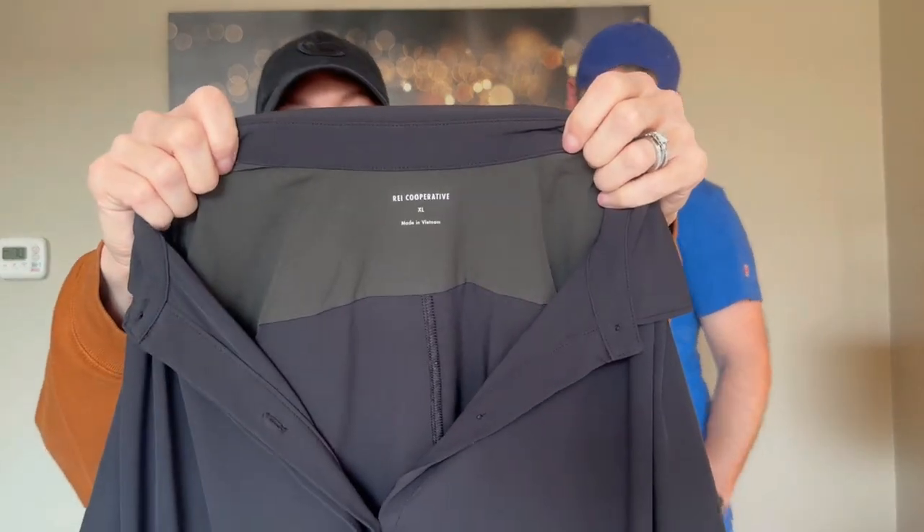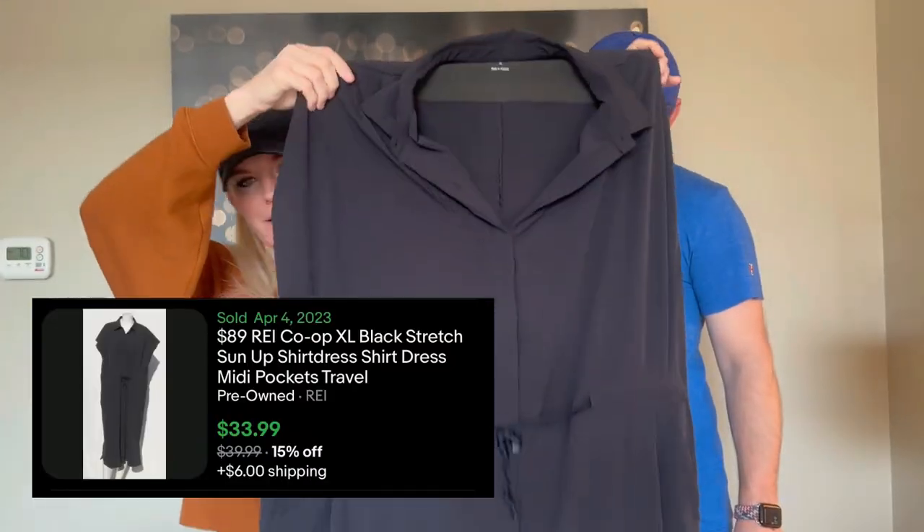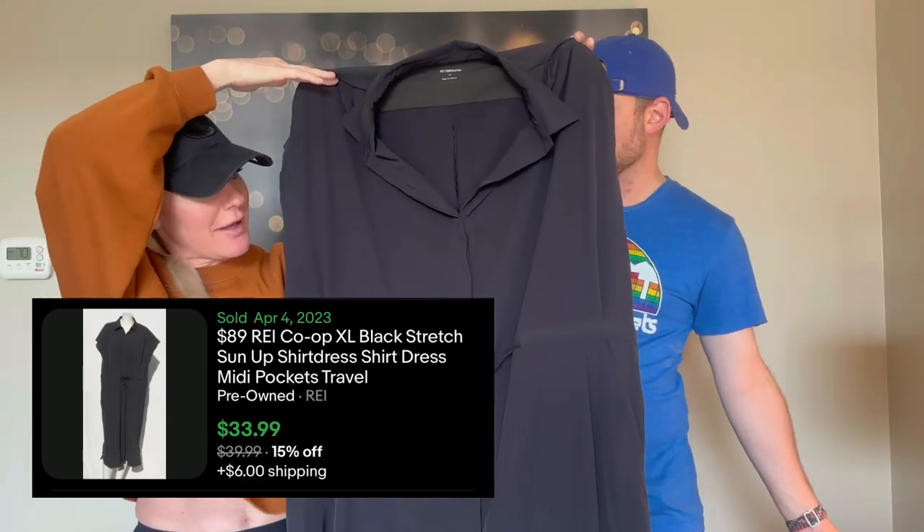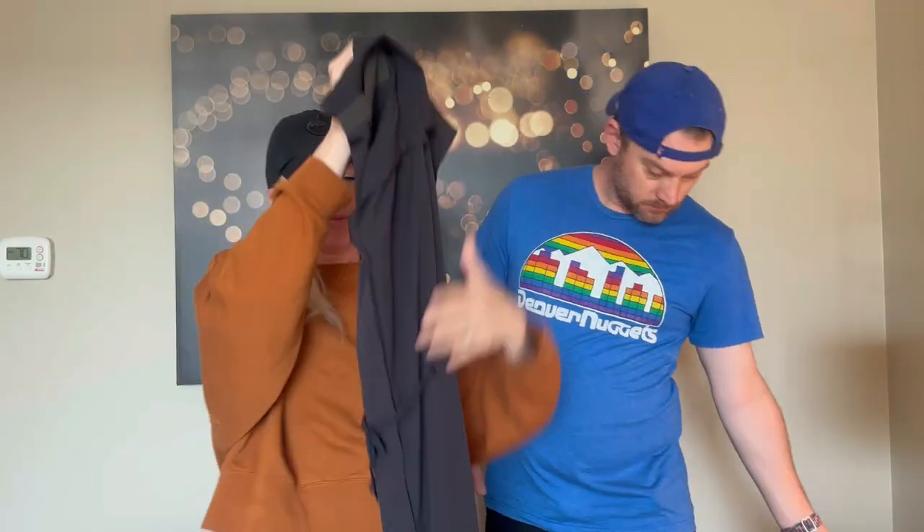Then we got this REI dress, extra large. Extra large sizes sell pretty well and fast, so this would probably go for around $30. And I definitely found some golf head covers — with the weather warming up these sell pretty quickly. You want to look for brands like Callaway and TaylorMade.